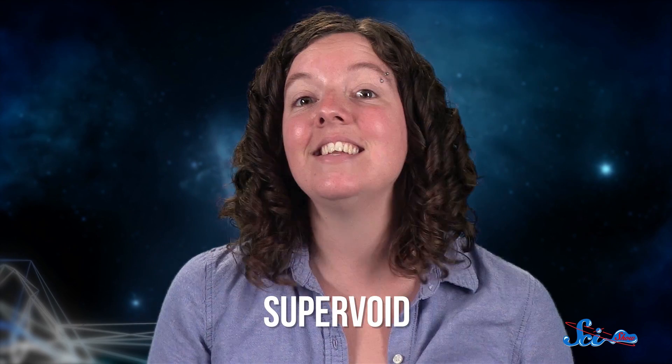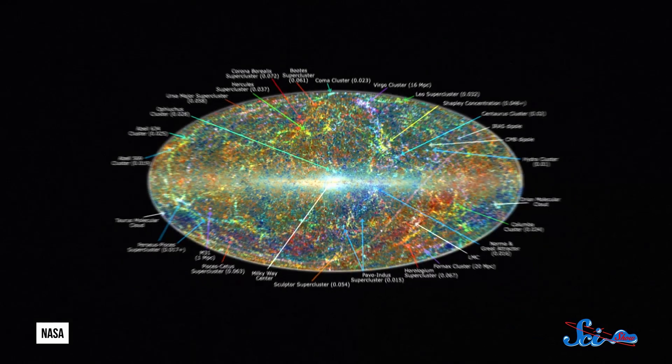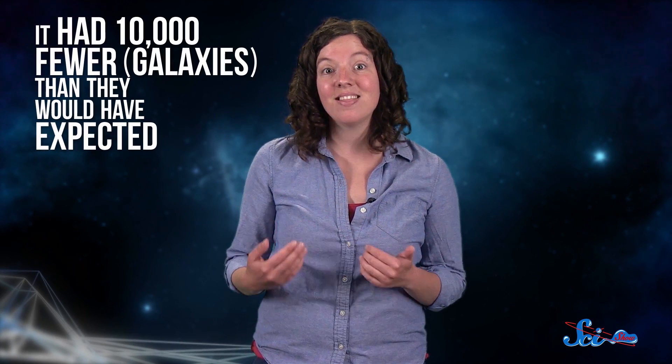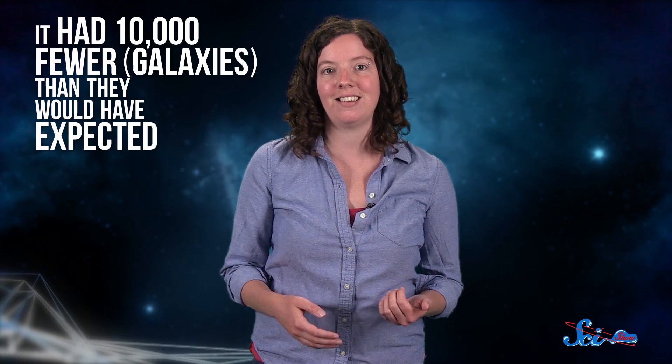A super void — it just didn't seem possible. But in April of this year, a group of astrophysicists showed that it might be. The team compared two sets of data: a catalog of all the known galaxies, and a map of the sky seen in the infrared to help calculate position and distance. When they counted the galaxies around where the cold spot had been detected, they discovered it had 10,000 fewer than they would have expected based on the average density of galaxies in the universe. So the cold spot had all the appearances of being an incredibly large lack of matter in a pocket of the universal foam.